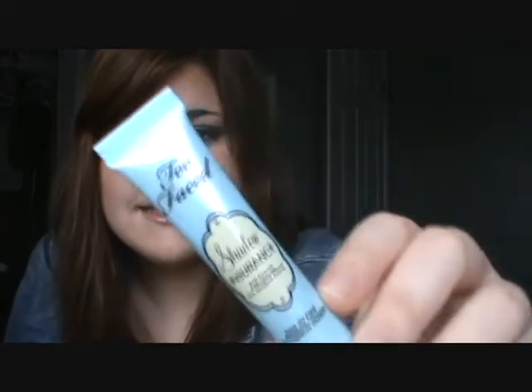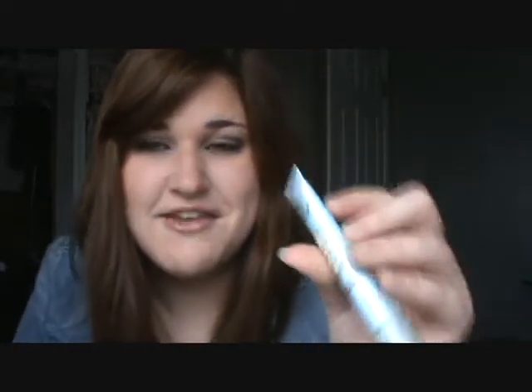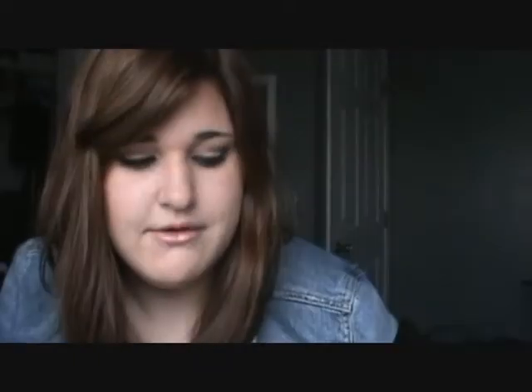As far as eye primers, another Too Faced product is the Shadow Insurance. I got this back in July. The palette I just showed you actually comes with a full size one, but that one's in my backups, and this is the one I've been using. I've loved this ever since I bought it, but since I started wearing eyeshadow more this month I've been reaching for it more. This is my favorite, favorite eye primer. Can't go wrong with that.